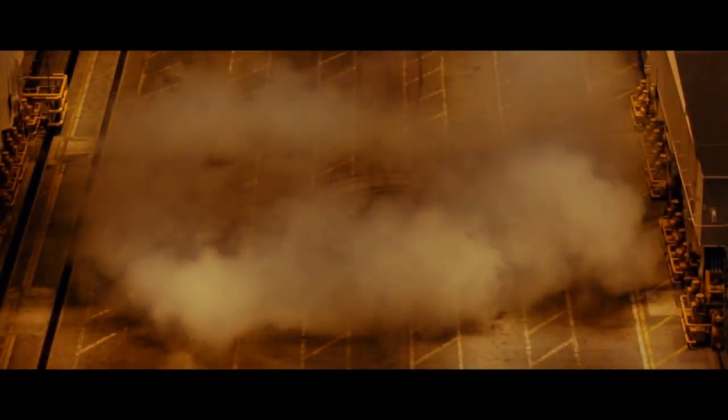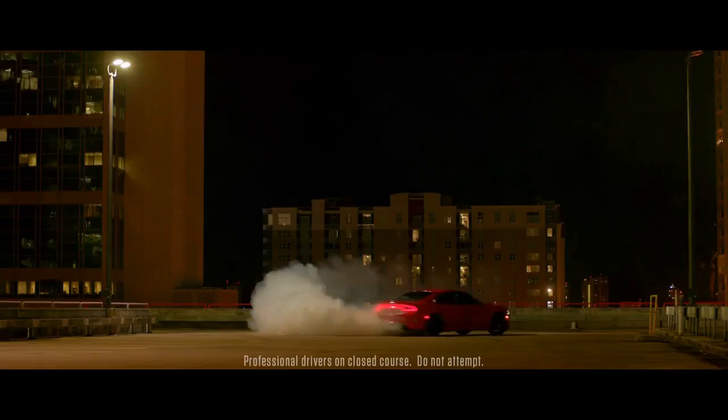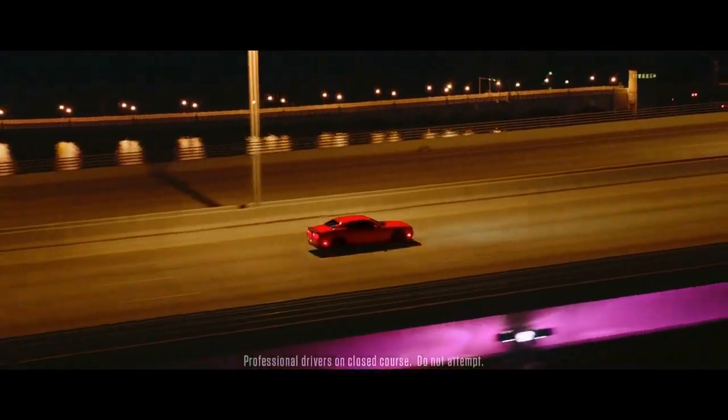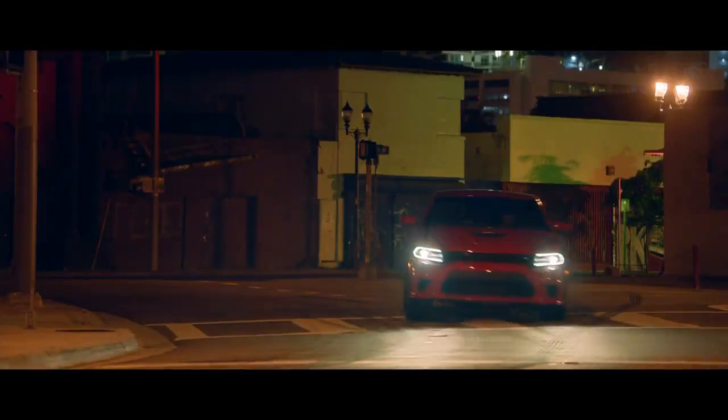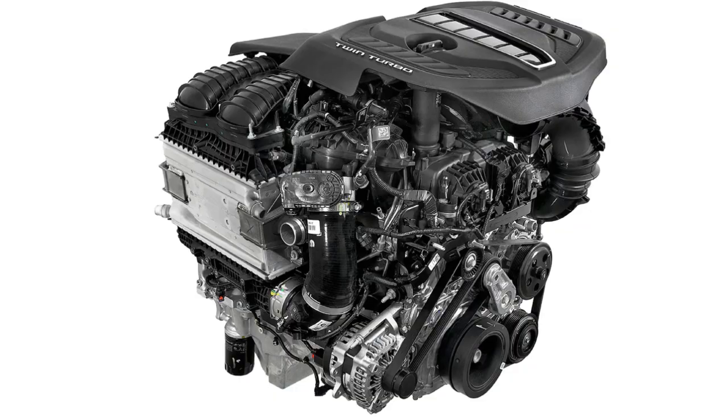Time to figure out where to go from here. If you tuned into the live stream where they announced the Demon 170, they hinted that they haven't revealed everything about their upcoming lineup. So there might be, just maybe, a sliver of hope that we could see an ICE Dodge car, most likely with a Hurricane inline-6, which sounds like an awesome engine.